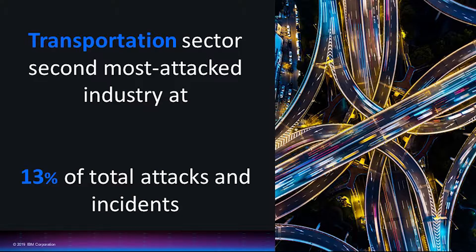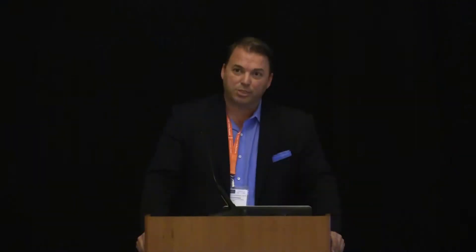The second on the list is the transportation industry — almost 13% of the total attacks. We're seeing those spread across distribution companies, across airlines, and any transportation-related industries, with hackers leveraging the content they're gathering for other exploits and other breaches.